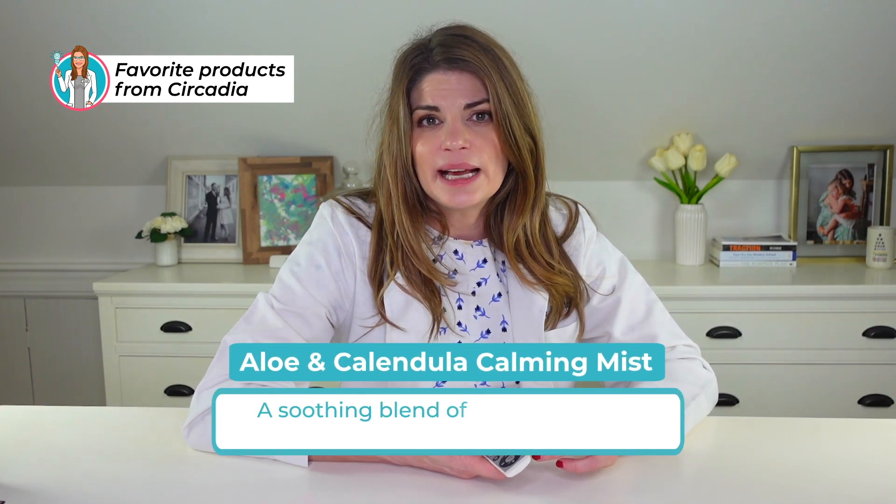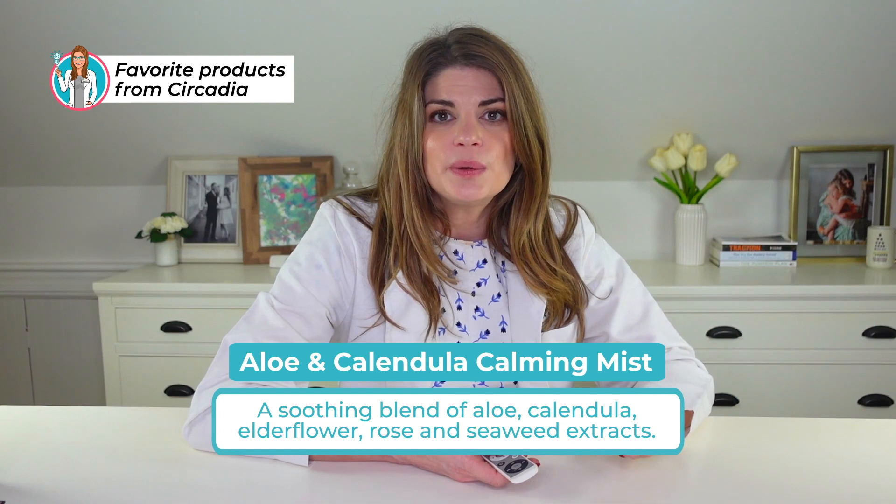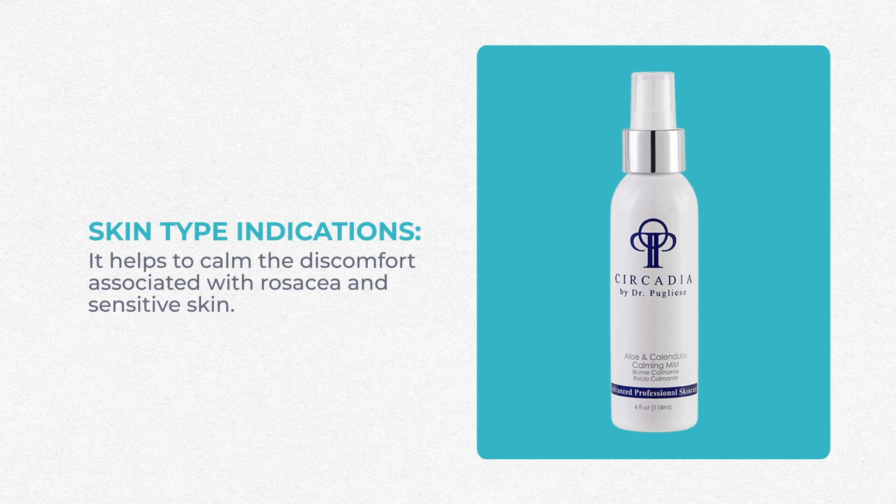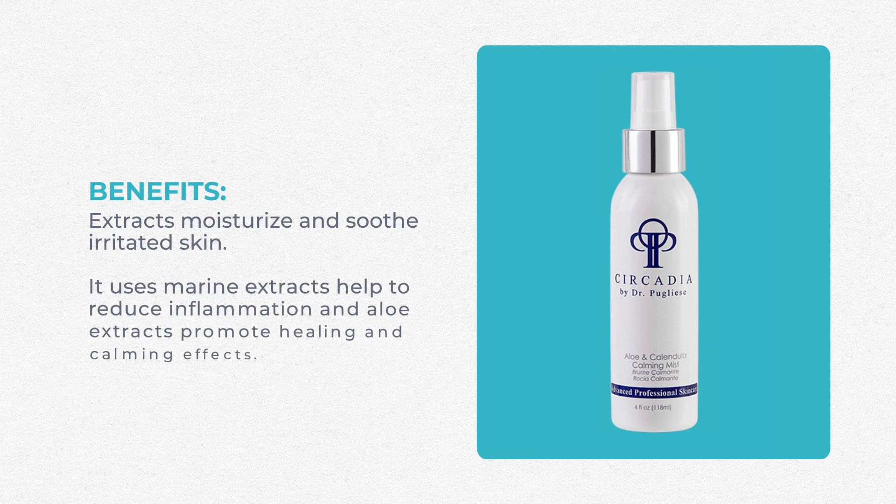The last product I love from Circadia is the Aloe and Calendula Calming Mist. It's a blend of aloe, calendula, elderflower, rose, and seaweed extracts that helps calm discomfort associated with rosacea and sensitive skin. Everything in it moisturizes and soothes irritated skin. Marine extracts help improve inflammation, and aloe extracts promote healing and calming of the skin. I also use aloe gel as a conductive medium mixed 50-50 with ultrasound gel for IPL, including a wonderful aloe with manuka honey. Patients do really well after IPL with aloe, so I really like this mist for dry eye patients.